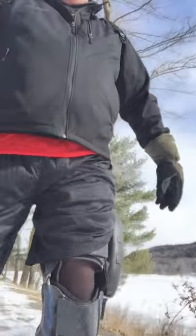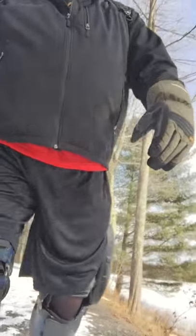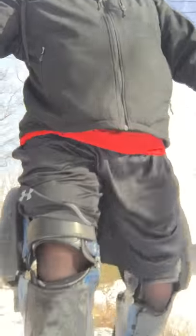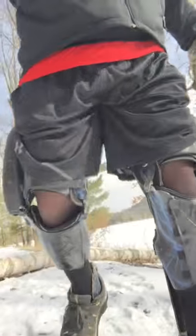Walking on some snow — it's a bit slippery. Going over the top of a log, no problem whatsoever. You can see the log back there.